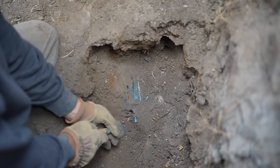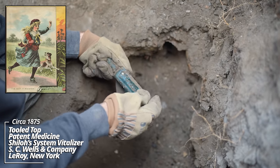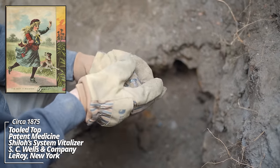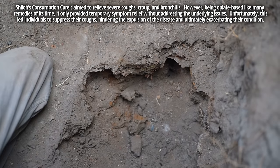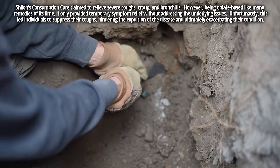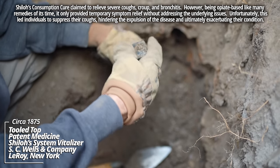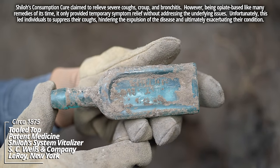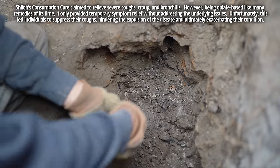Shiloh's System Vitalizer, LeRoy, New York — S.C. Wells and Company. That's a beautiful color — that deep aqua is beautiful. Looks like maybe a similar piece next to it; these are packed in. Shiloh's Consumption Cure, S.C. Wells, LeRoy, New York. Those are a beautiful aqua color — seems like there's a pocket of bottles here, might be a couple more.